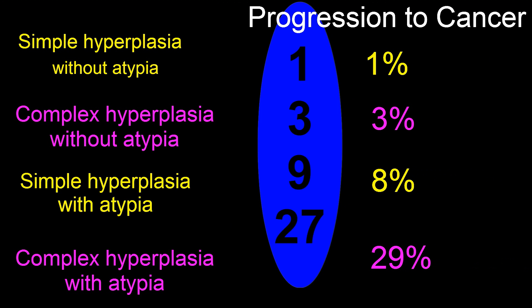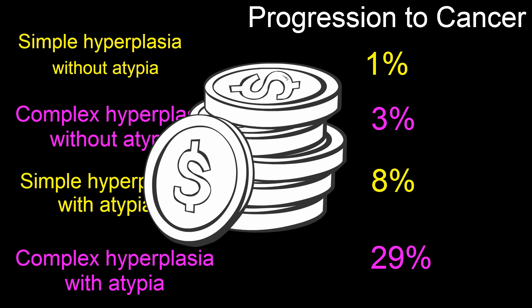As a fun aside, notice how easy these numbers can be remembered if you think of multiples of 3: 1, 3, 9, 27. Or you could think of penny, nickel, dime, quarter — it's close enough.